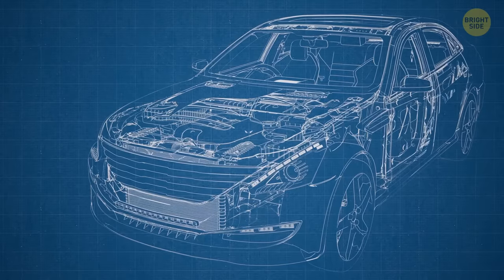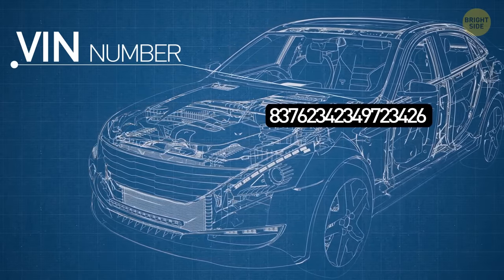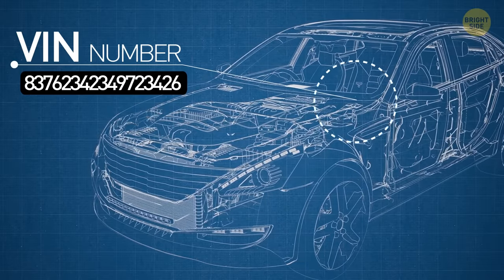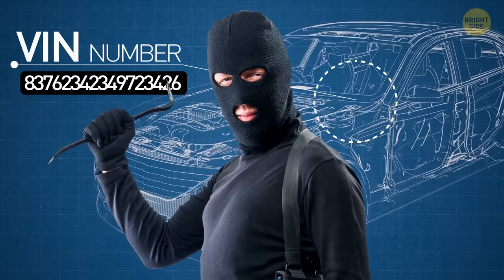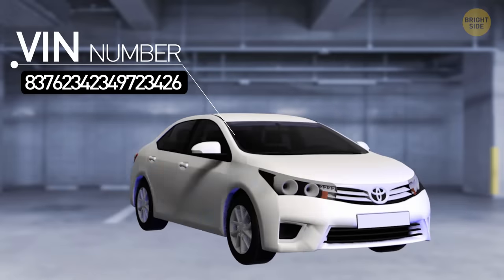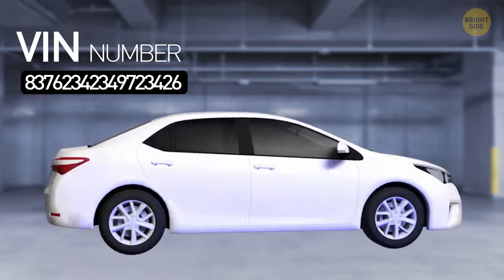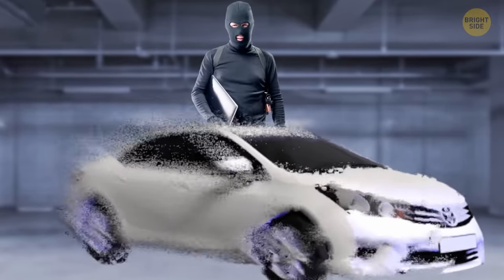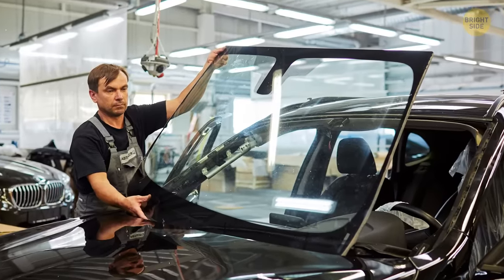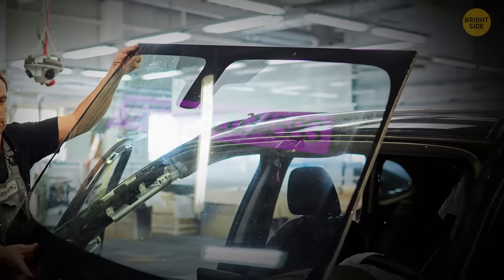Every car is assigned a unique vehicle identification number, also known as a VIN. Although it may seem insignificant, VIN switching is a common tactic used by thieves when selling stolen vehicles. By etching your VIN onto each window of your car, you're deterring thieves from engaging in this illegal activity. The process of changing windows with an etched VIN is both costly and time-consuming, making it less appealing for criminals to resell the car. Some professionals offer services to etch your VIN into your windows, eliminating the need for you to do it yourself.